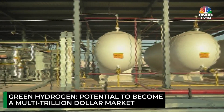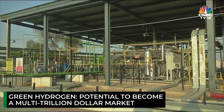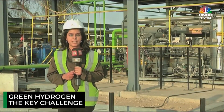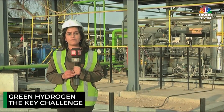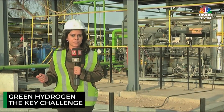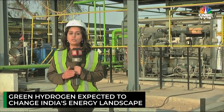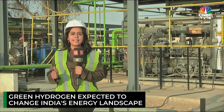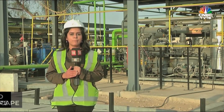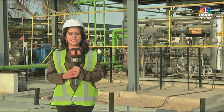Industry experts say that green hydrogen has the potential to become a multi-trillion dollar market, but the key challenge is affordability. Currently, green hydrogen is four to five times more expensive than carbon-generating alternatives. Once the cost is brought down, this sector has the potential to completely change India's energy landscape — a country currently heavily dependent on fossil fuels. This is Anu Sharma reporting from Bikaner with cameraperson Hriday Patra for CNBC TV18.